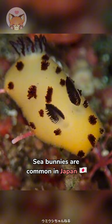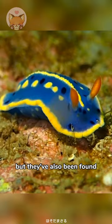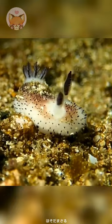Sea bunnies are common in Japan — I'm not even surprised, since they have so many cute things there. But they've also been found off the coast of the Philippines, Australia, Papua New Guinea, and Seychelles.